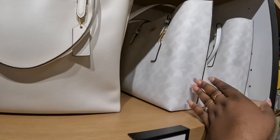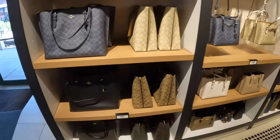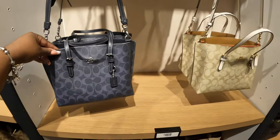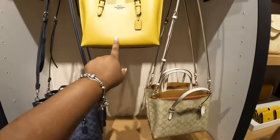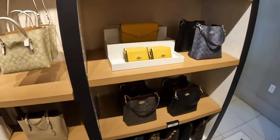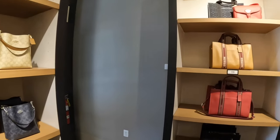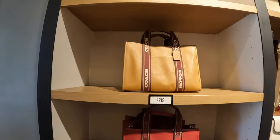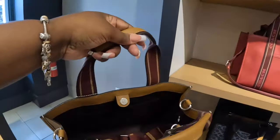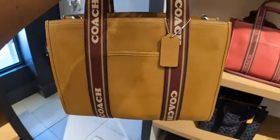Of course they have the different prints. These are $169 — I feel like we've seen these so many times in the different colors, but here it is again. This is a new color. And $169. These are $219.